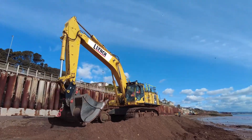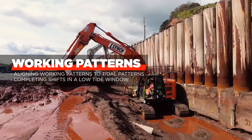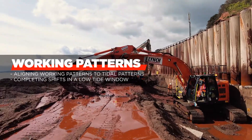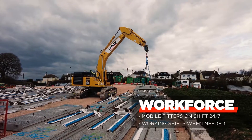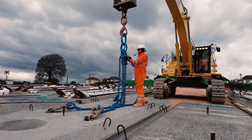For this project we are working in the sea. This involves being aware of the tide and carefully planning works in a low tide window. We have mobile fitters on shift 24/7 to work within the window when needed.